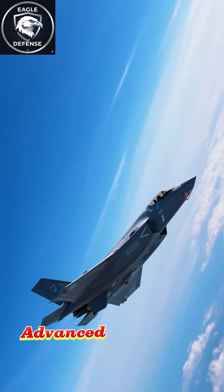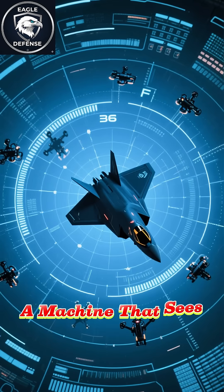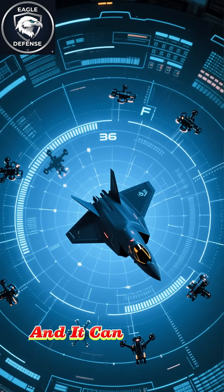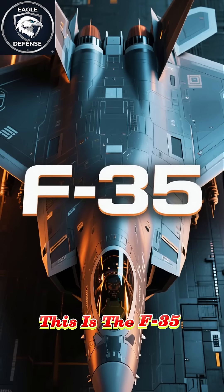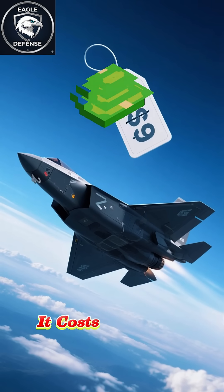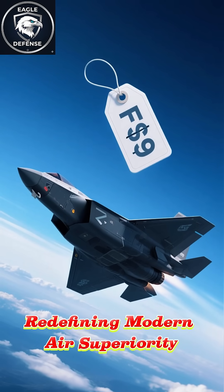Imagine a fighter jet so advanced it becomes invisible to enemy radar — a machine that sees everything around it in 360 degrees while remaining undetected, and can control multiple drones at the same time. This is the F-35 Lightning II, America's most sophisticated 5th generation fighter. It costs over 100 million dollars and is redefining modern air superiority.